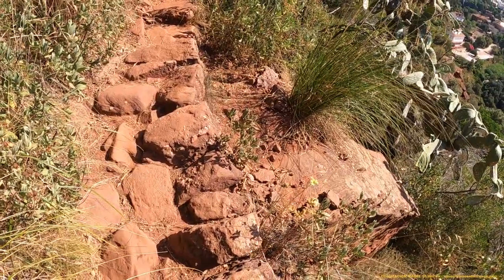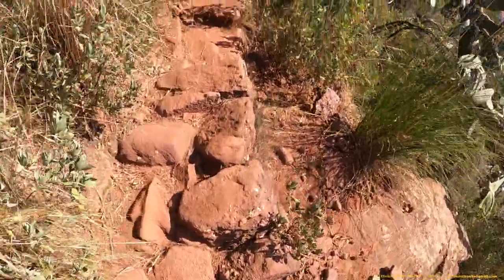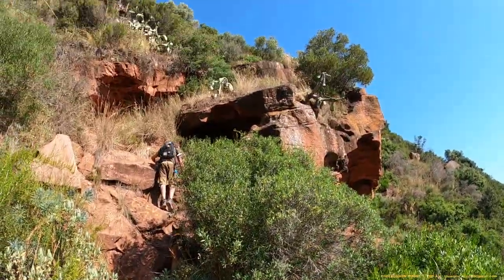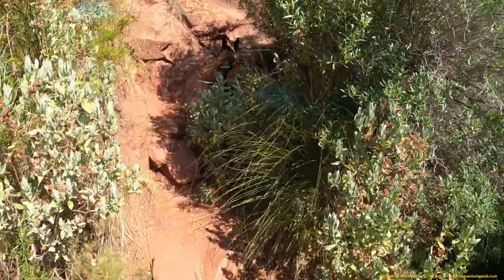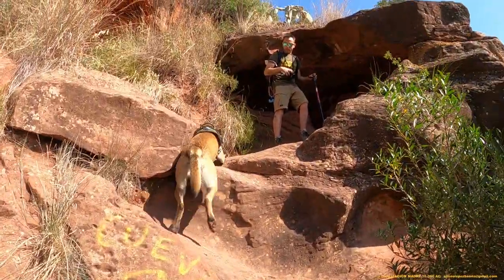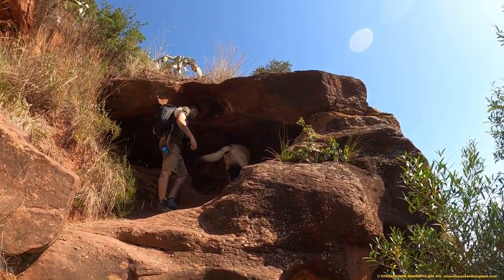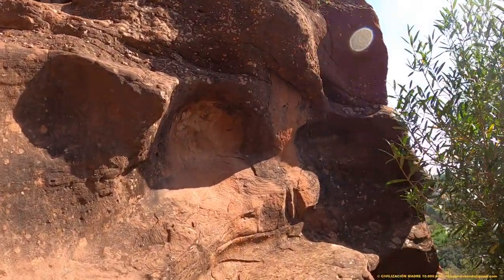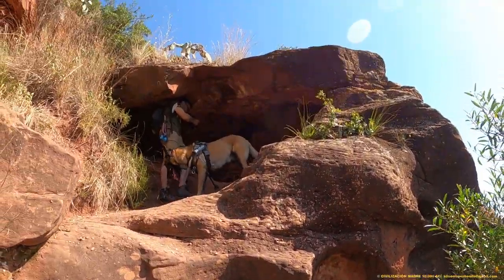Han transcurrido 10.000 años y las calzadas siguen aquí. Observad estos rebajes: son de origen antrópico, igual que esta estructura.